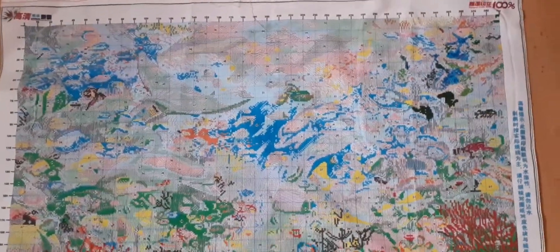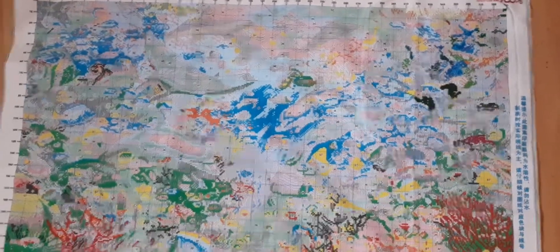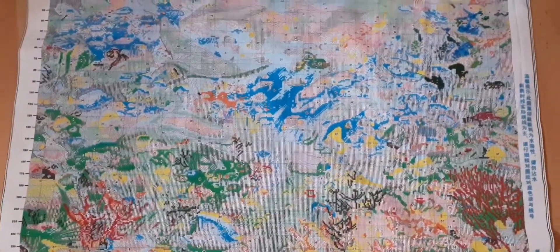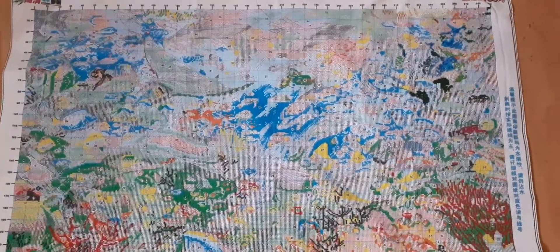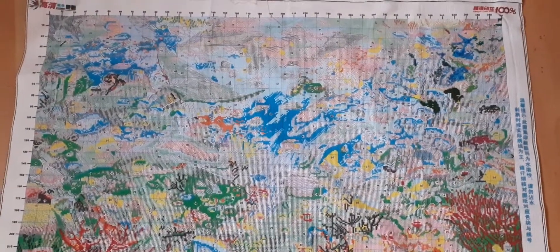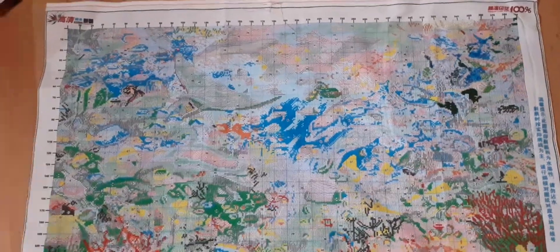It's on the vipcrossstitch.com website. If you go and have a look, they do a lot of different ones — they do cross stitch and stamp cross stitch on there. I absolutely love this one. I'll be working on this a lot this week. I hope you're staying safe and well, and I'll speak to you on the next one. Bye.